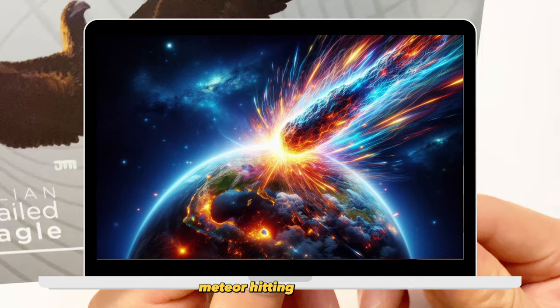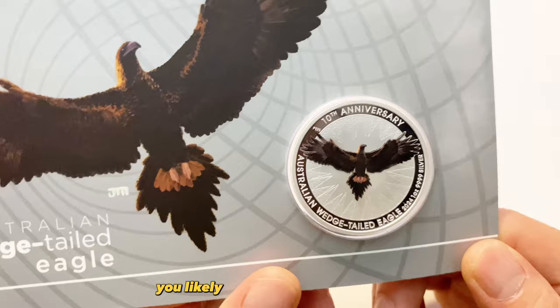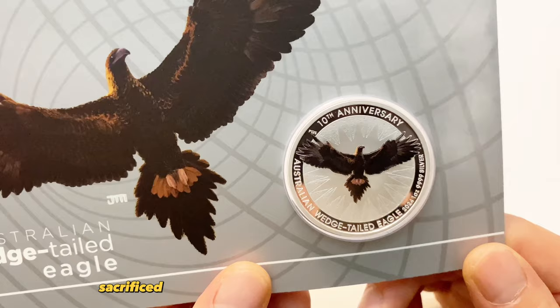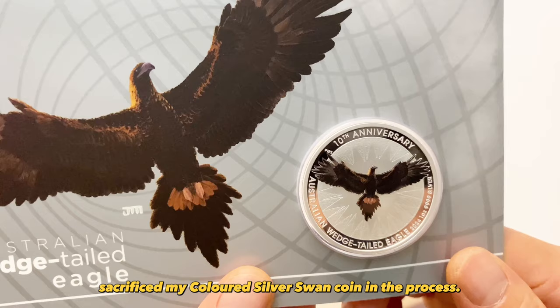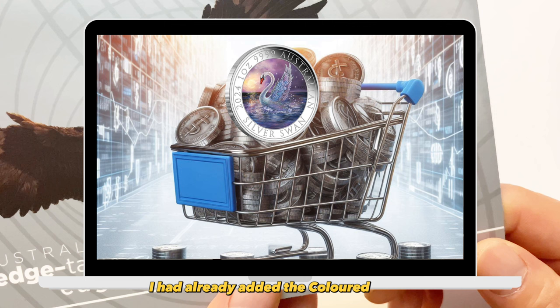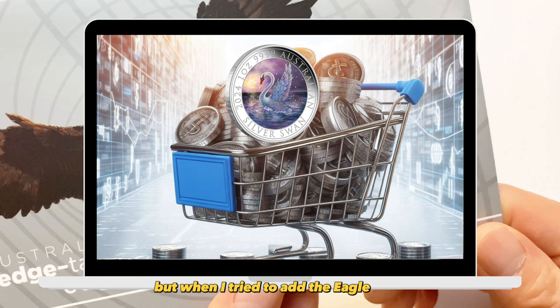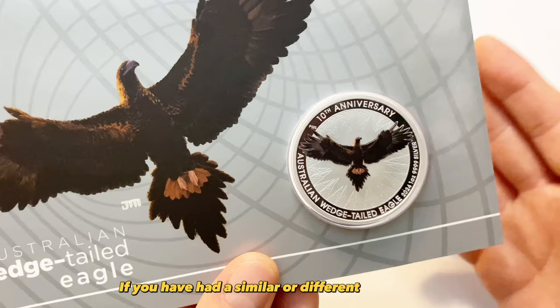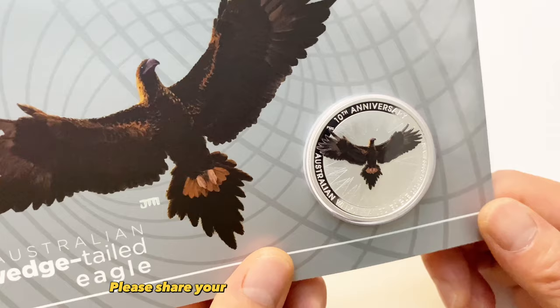The coin's popularity surged like a meteor hitting the earth. If you tried to order on the morning of the release, you'll likely face checkout challenges. I had to refresh every 10 minutes until I secured my coin at noon, but unwillingly sacrificed my colored silver swan coin in the process. I had already added the colored silver swan coin to my cart, but when I tried to add the eagle coin, I couldn't. Two hours later, the swan coin was sold out and no longer available in my cart. If you had a similar or different experience, we would love to hear from you — please share your thoughts in the comment section below.